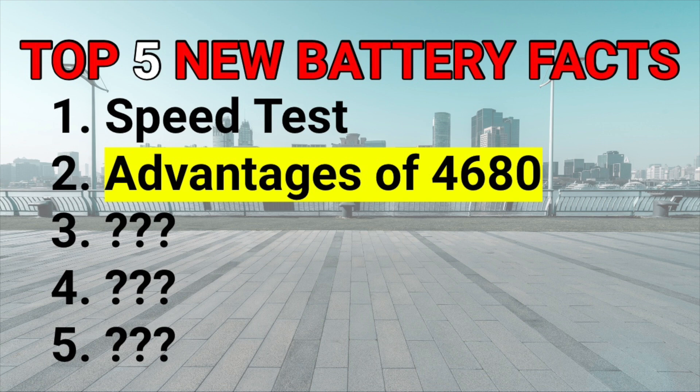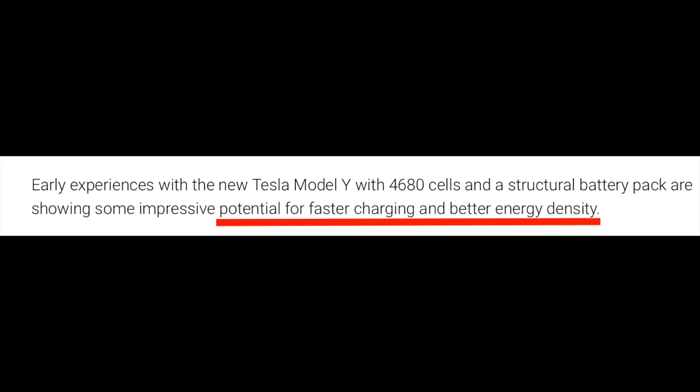Point number two has everything to do with the advantages of a 4680 battery. Should you really wait for a Model Y built in Austin to get this battery? We've heard that there should be higher energy density, which basically means faster charging. Supposedly on previous battery day, we heard Elon Musk talk about the 4680 battery advantages — we were supposed to get 54% more range, which if you did the math is over 400 miles.